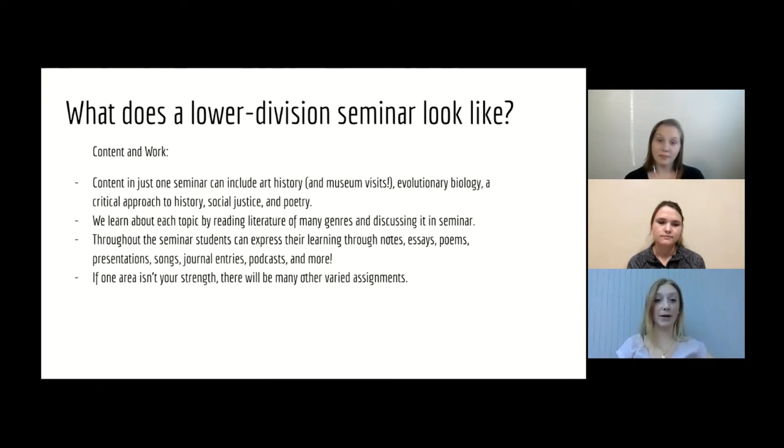So what does a lower division seminar look like? We've been using the word seminar a lot and wanted to break it down further. The content you experience in just one seminar is very interdisciplinary — it draws on multiple disciplines, and in that framework you can look at how different subjects affect one another and how they're related. So just one seminar can include art history and museum visits, evolutionary biology, a critical approach to history, social justice, and poetry analysis. We learn about each topic by reading literature of many genres and discussing it in seminar. It could be fiction, non-fiction, poetry, graphic novels — really anything you can think of.